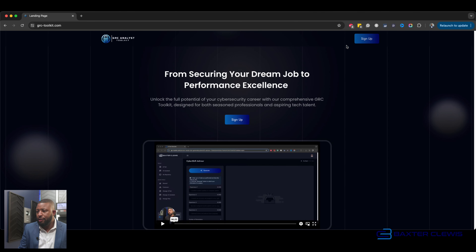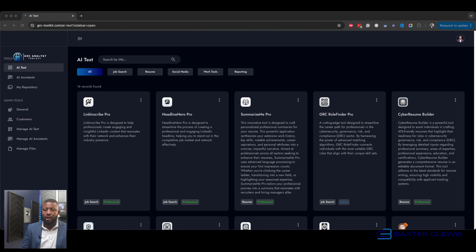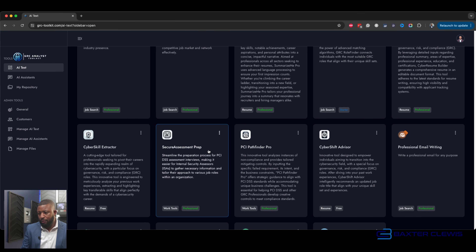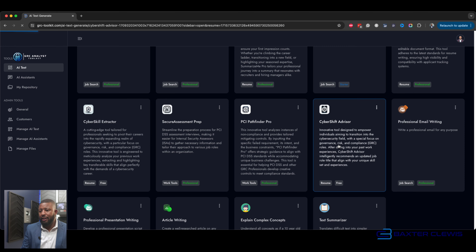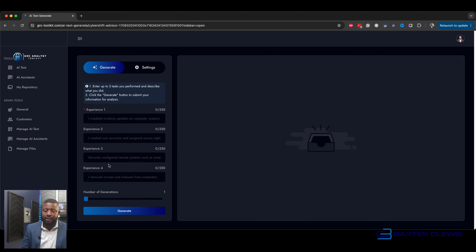I am over at the GRC Analyst Toolkit and I'm going to go ahead and log in. Now that I am logged in, I'm going to go down to the CyberShift Advisor. The CyberShift Advisor is a tool that helps people just like you translate their information — all you have to do is put in whatever skill you have done.